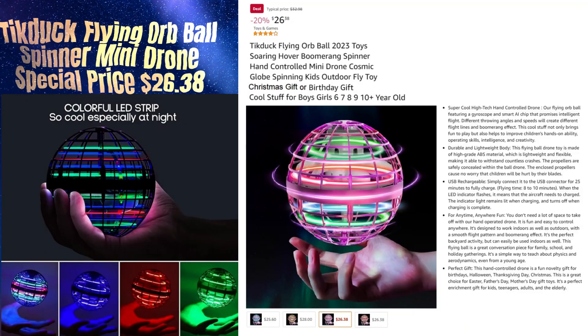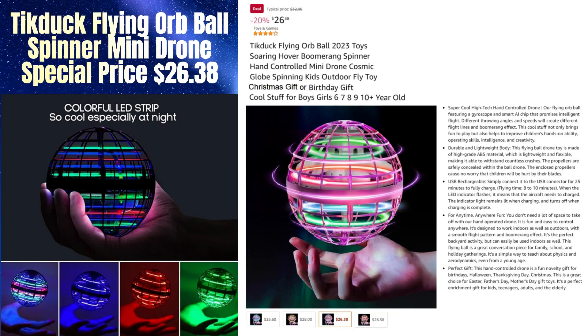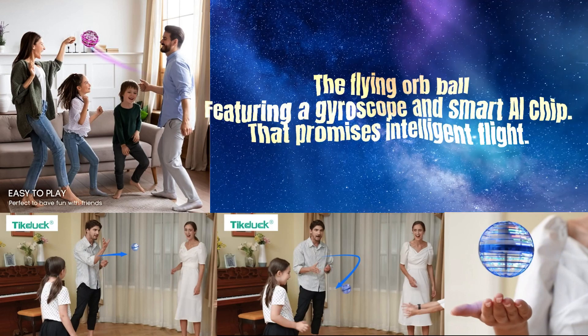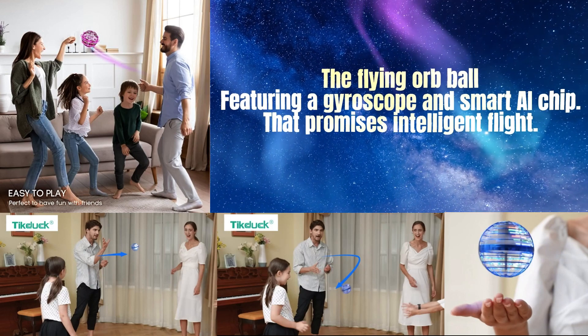Tick-Duck Flying Orb Ball, Spinner Mini Drone. Special price $26.38. The Flying Orb Ball featuring a gyroscope and smart AI chip that promises intelligent flight.